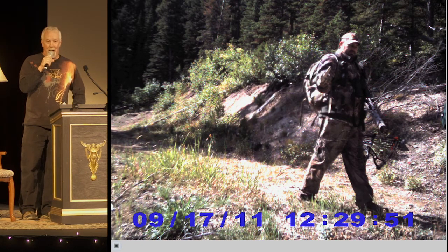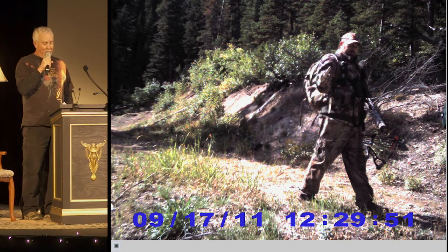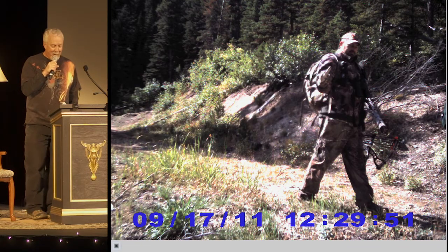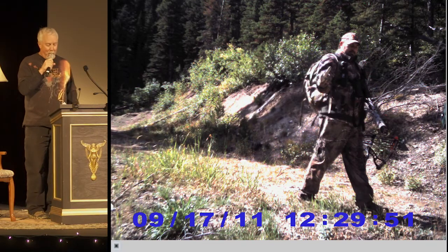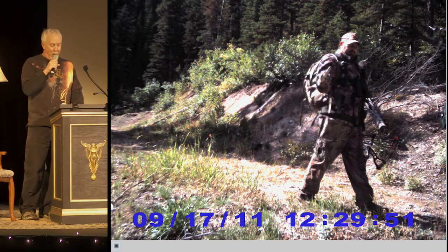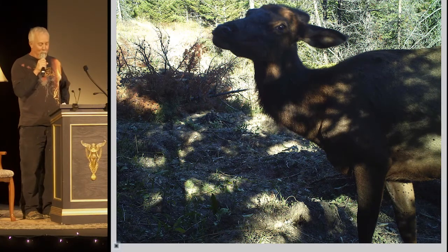Now not everyone is happy with us using camera traps. These devices are illegal in Montana during rifle season. We had permission though, and our cameras are labeled for research purposes only. But we did have some cross-country skiers moon our camera one time.